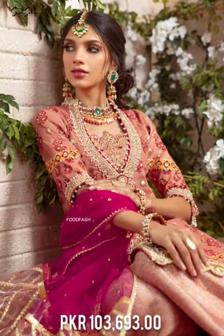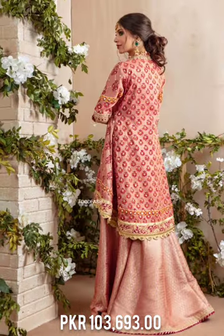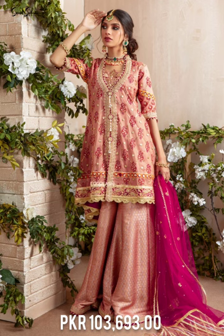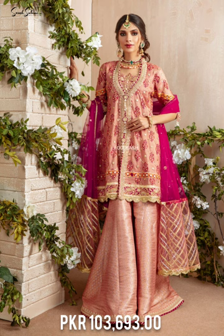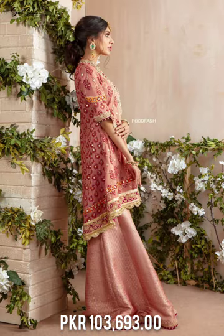Make a style statement this wedding season in our hand block printed and stylized masoori silk net pablum featuring stunning gotha details, further enhanced with dabka, sequins, pearls, and resham. This stylish high-low pablum is paired with jamawar dhaka pants.